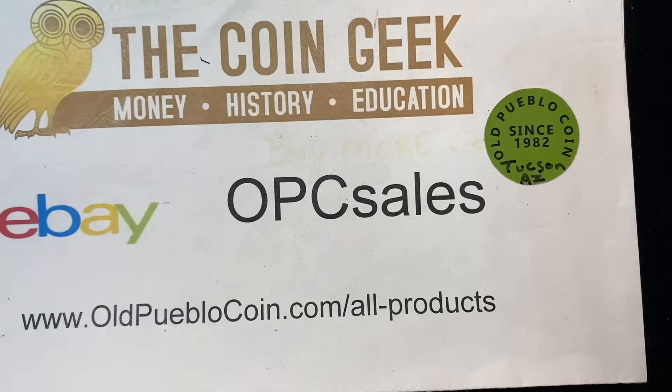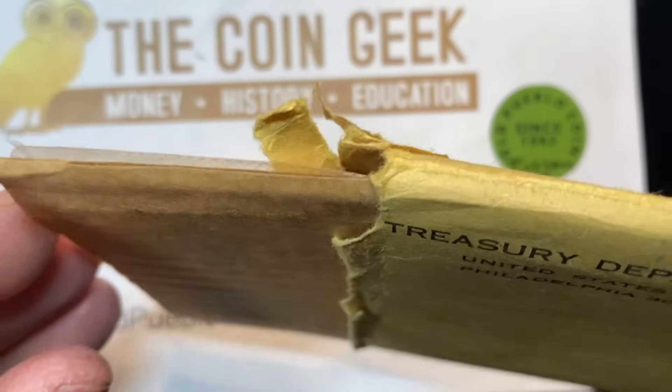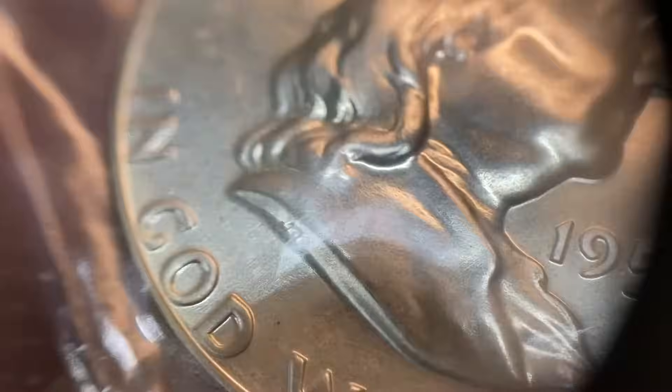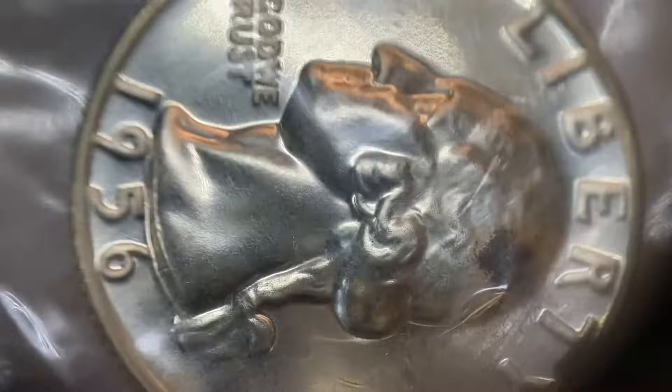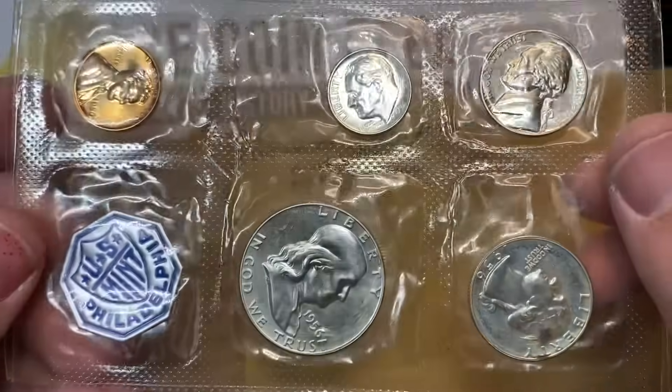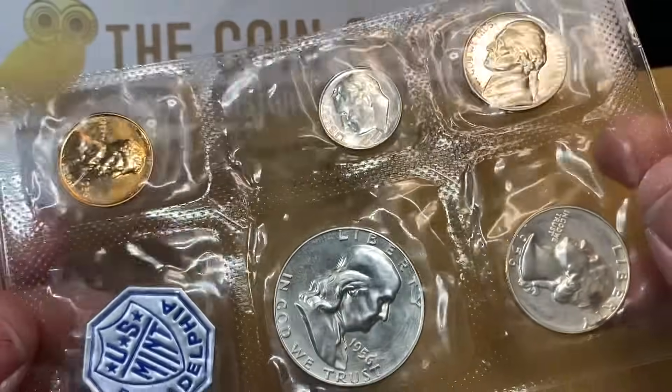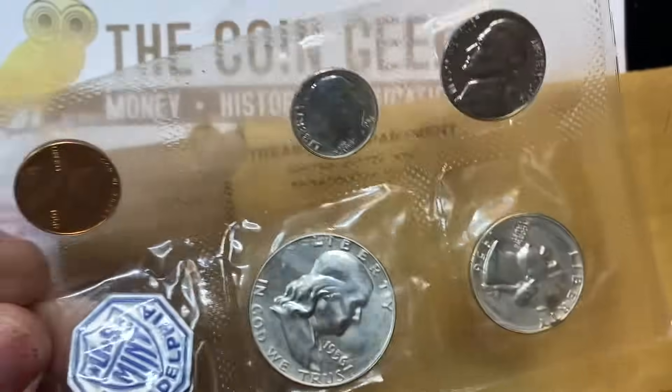I also have a 1956 proof set here, which came in the same type of flat pack packaging. Once again, you're going to have coins that should be pretty bright silver, but sometimes you'll see toning to them if there's holes in the plastic. The production process was different than currently — not everything was automated. They had to take all these coins and vacuum seal them, and the placement of these was by hand. There are also mint errors out there where they have other things inside the sealed plastic. Here on this quarter, again, a little hole in the plastic has caused quite a bit of toning.